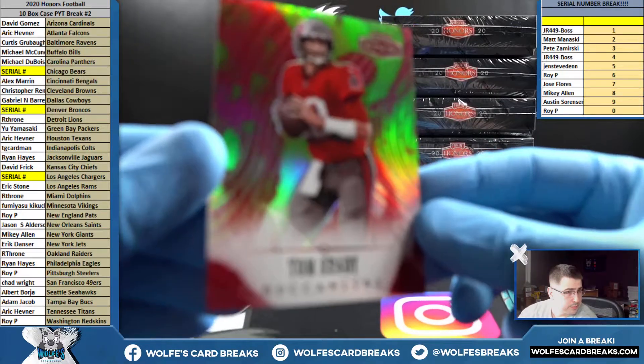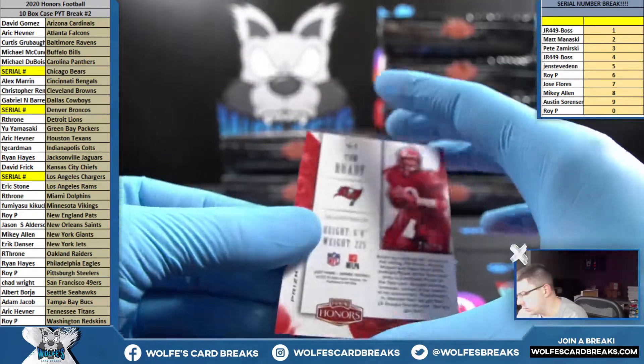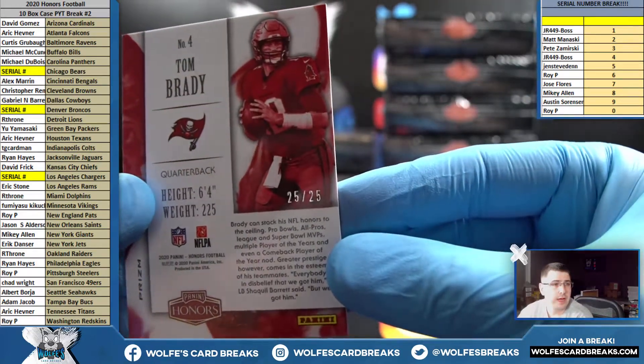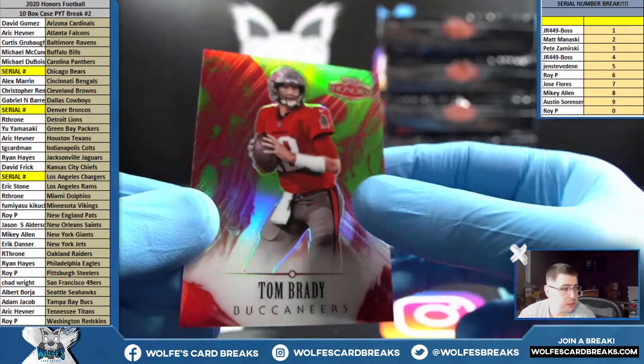And it's a Brady — somebody got him. Tampa Bay Buccaneers going out to Adam. This one is numbered 25 out of 25 — Tom Brady, Tampa Bay Buccaneers.